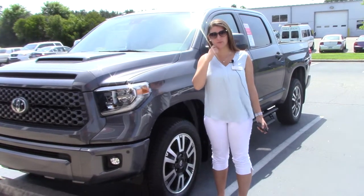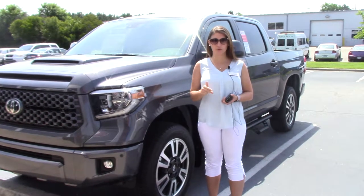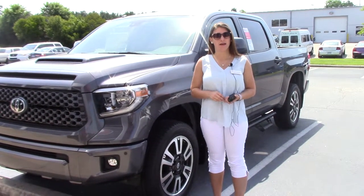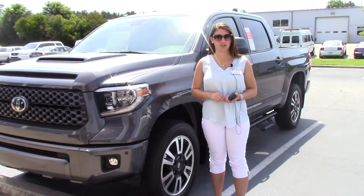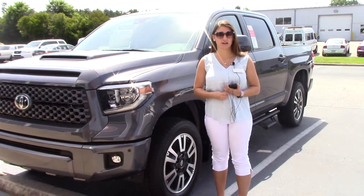Hey everybody, my name is Brooklyn, I work here at Hubert Vestor Toyota. If I could ask for a favor, if you'll like us on Facebook, Instagram, and Twitter, as well as follow us here on YouTube, that way you can get the overall dealership experience here in Wilson, North Carolina. Also, if you'd like to see our vault inventory, visit us online at hubertvestortoyota.com.